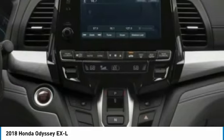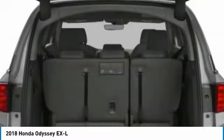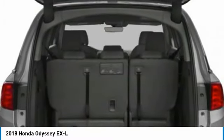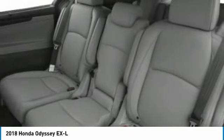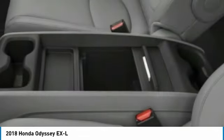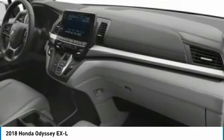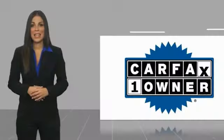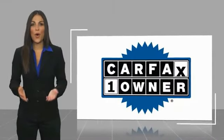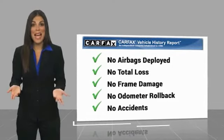This vehicle offers reliability and good looks at a great price. So come in and take a test drive today. This is a one owner vehicle with a Carfax vehicle history report. Be sure to find a complimentary copy of this report online or contact the dealership.